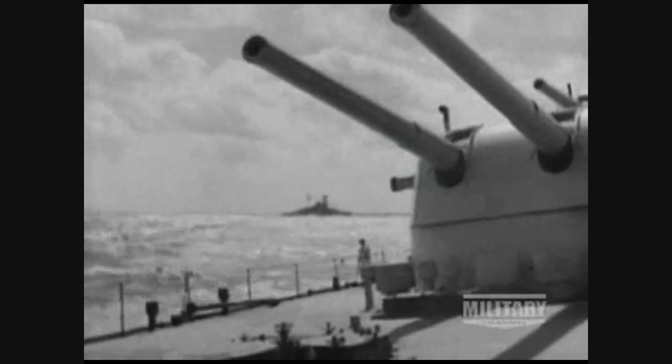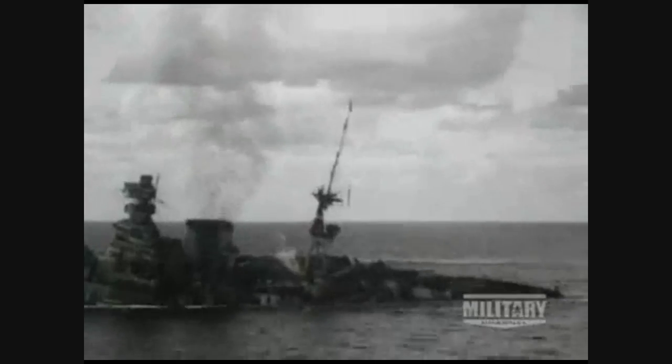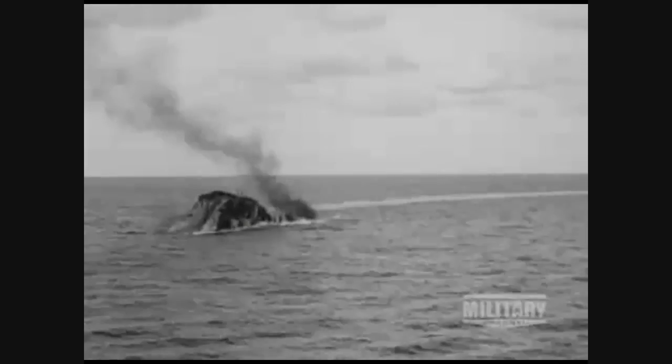But the Queen Elizabeth class were not invincible. In November 1941, the Barham became the subject of one of the most famous pieces of combat footage when she was torpedoed by the German U-boat U-331. More than 800 of her crew were killed.